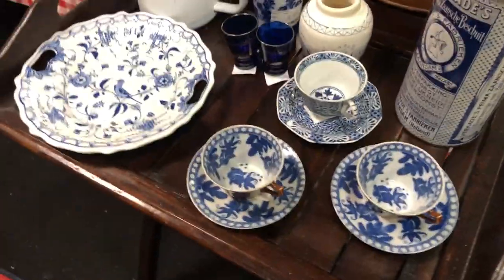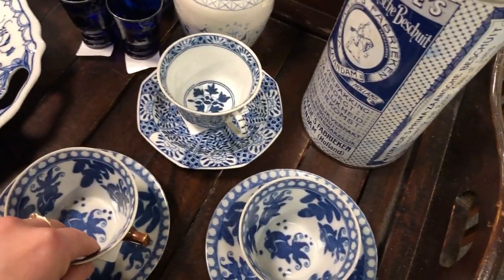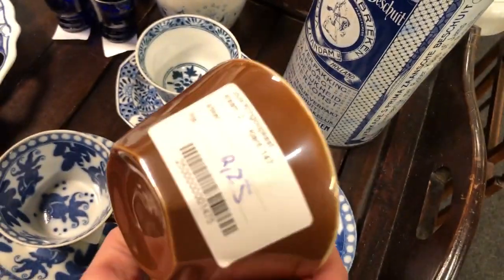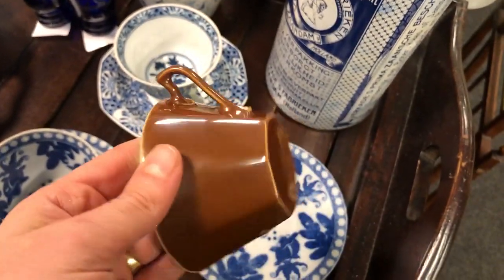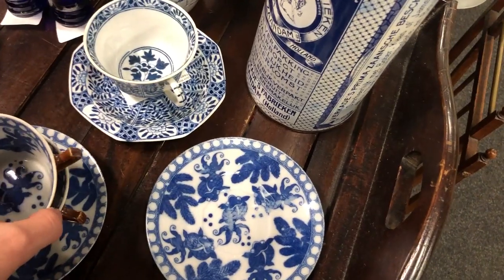At this other booth I found the koi teacups and saucers that I had spotted at another thrift store a while ago. They were only asking 2.75 euros for them, but I realized that these are transferware and not hand painted, and the fish in the middle had already faded quite a bit.